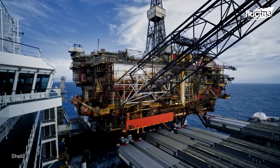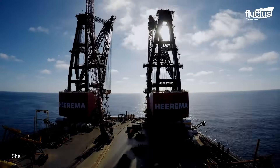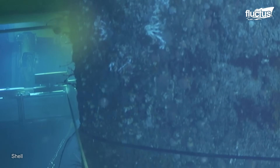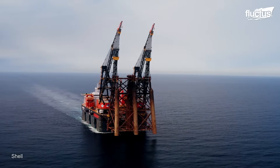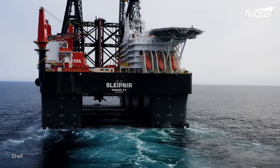The removal of the 10,000-ton steel jacket was the most difficult part, involving 43 underwater cuts and the setting of a new lifting record by Sleipnir, the largest crane vessel in the world.